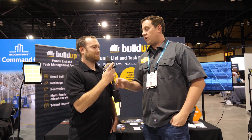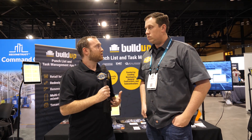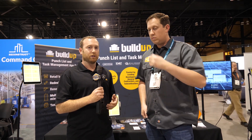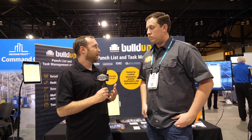Sure, thanks for chatting today. Buildup is essentially a task management and punch list system to help communicate between owners, developers, subcontractors, and general contractors. Our system allows people in the field to focus their time in the field, so they're not having to constantly run back to the office, type up reports, or do follow-ups. People are more productive, and those back in the office can see what's going on in the field as well.